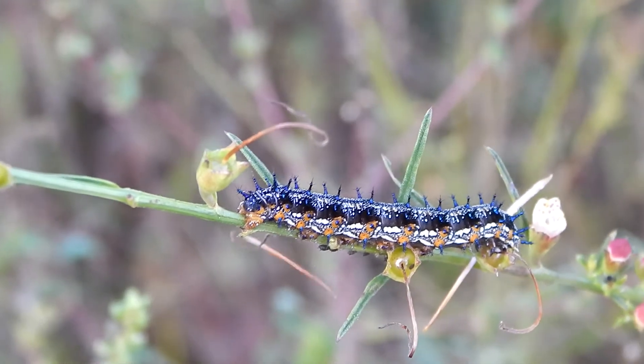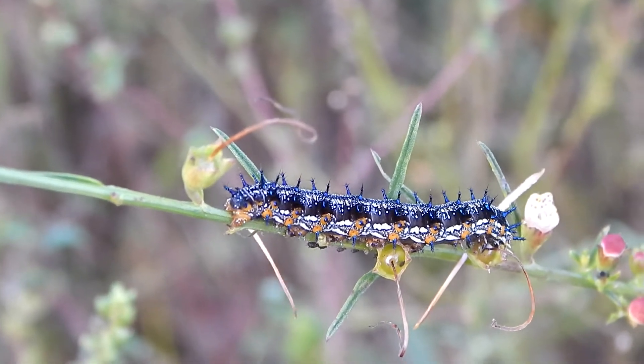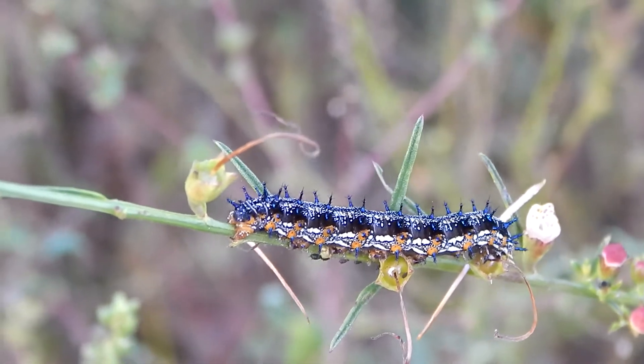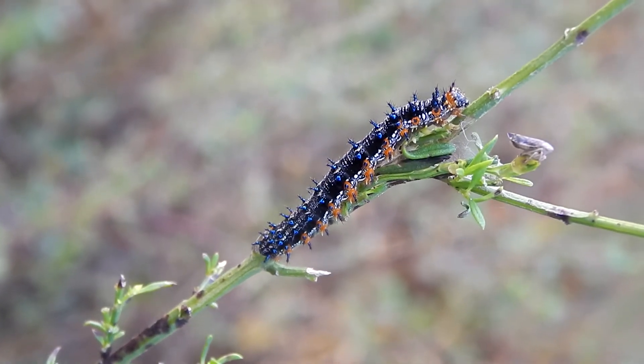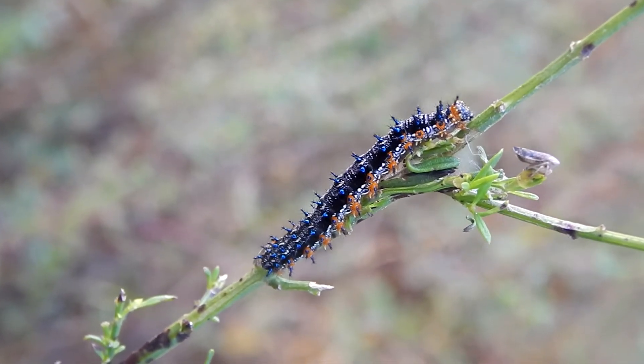The individuals we see here are eating the leaves of a false foxglove, but they can also be found on plants like plantain, toad flax, or cudweed.